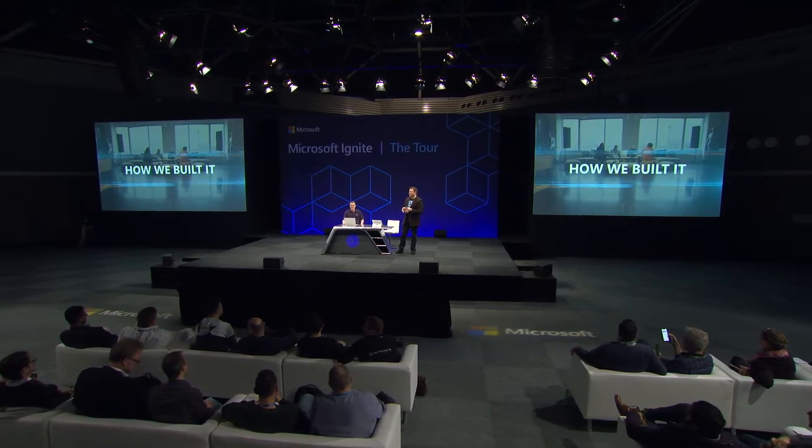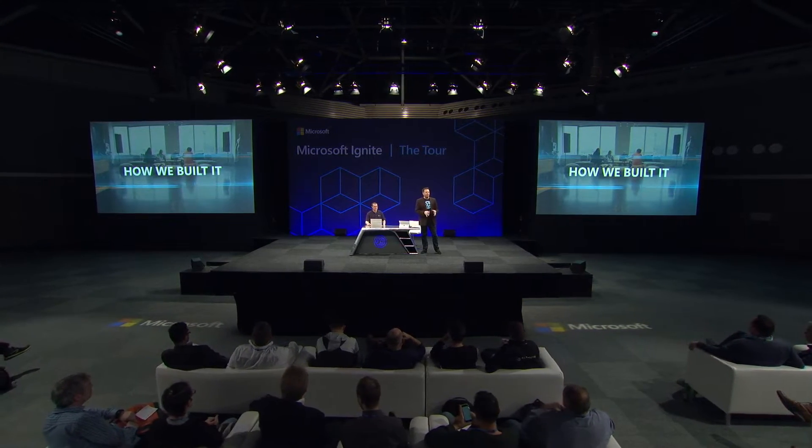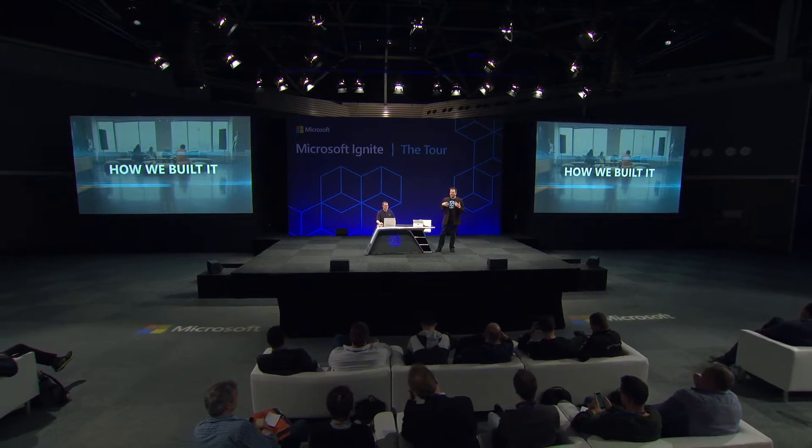We're going to learn how Symantec, a global leader in cybersecurity, was able to shift from their complex, self-managed database infrastructure to a geographically dispersed and low-latency database solution using Azure Cosmos DB, all with minimal code changes and no downtime. I'm joined today by the technical architect Michael Chevelle from Symantec.